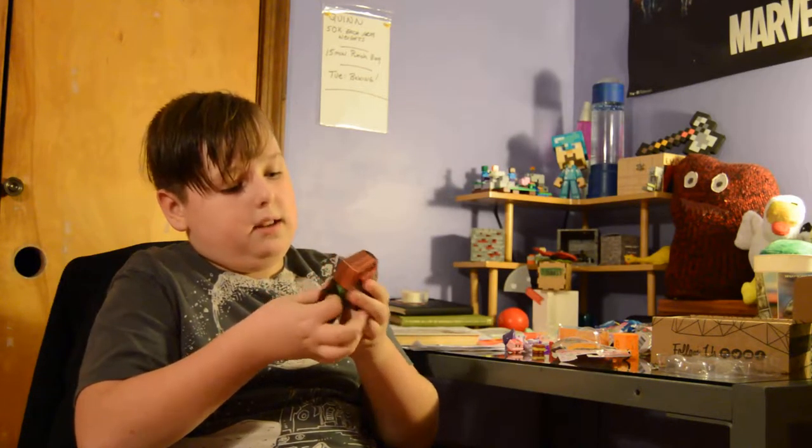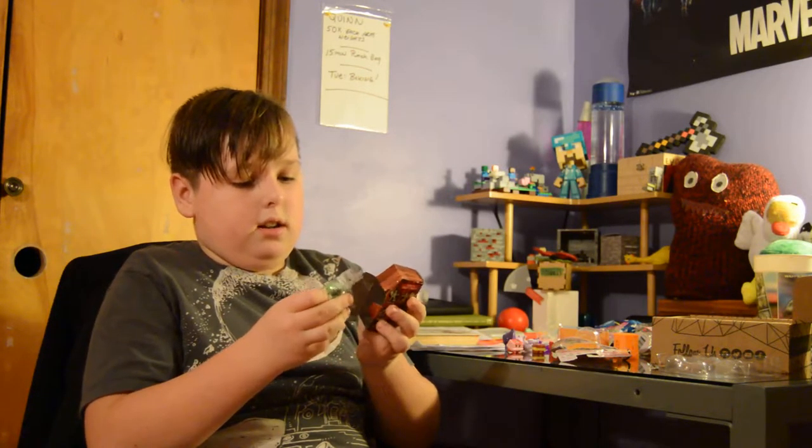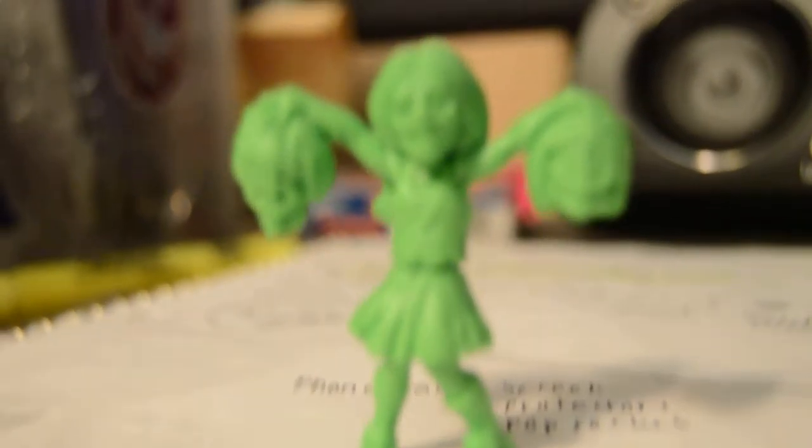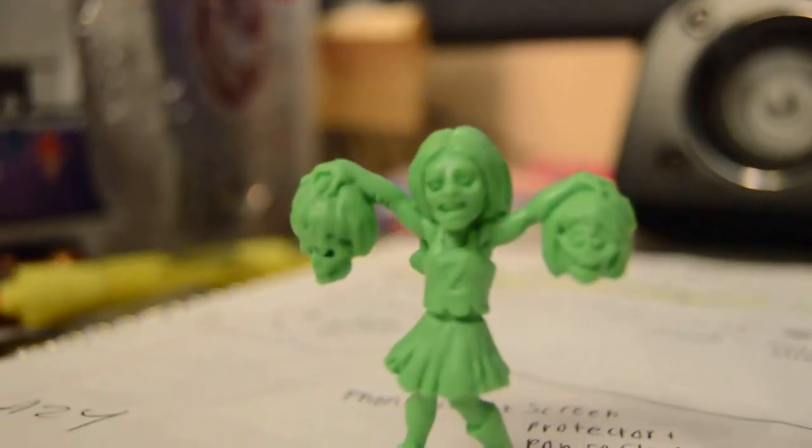This is Slug Zombies — scary, ugly guys. And of course I get the girl one: the cheerleader. Well, I mean, it's Slug Zombies — it's not that girly.